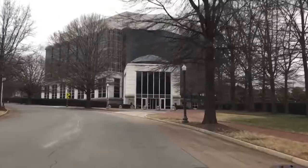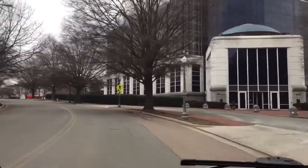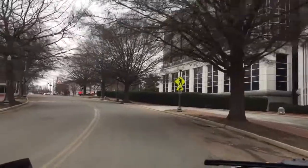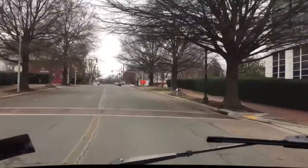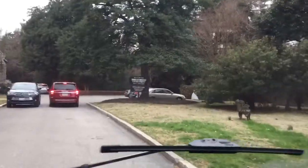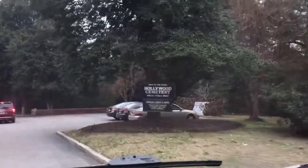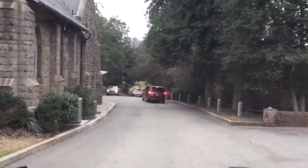I found out that there was a cemetery not far from here that I'm gonna check out. It's called the Hollywood Cemetery, so it's in Richmond. Let's check it out — Hollywood Cemetery, we're here!